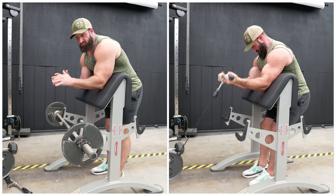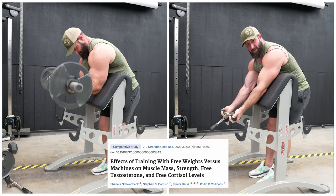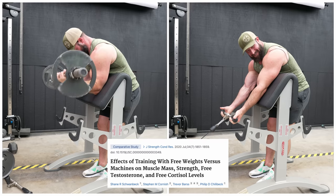That was a dumb idea that took forever to do. Also, the method you use to stimulate the muscle does not matter. Whether you use free weights or machines and cables, the amount of muscle you're going to grow is virtually identical.